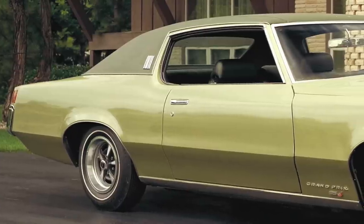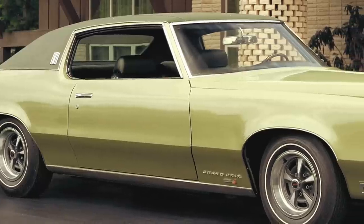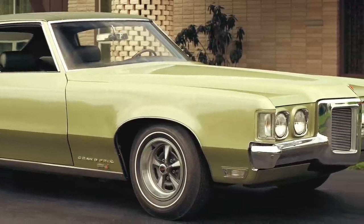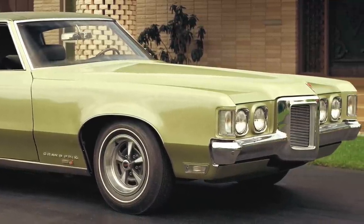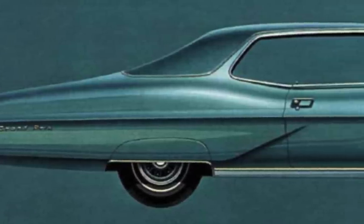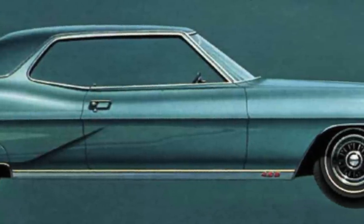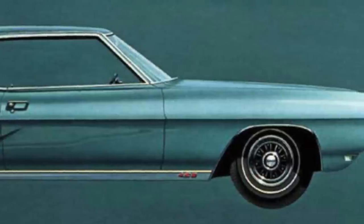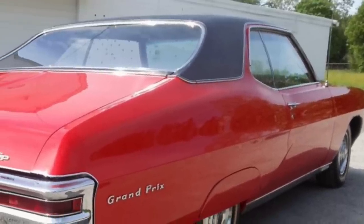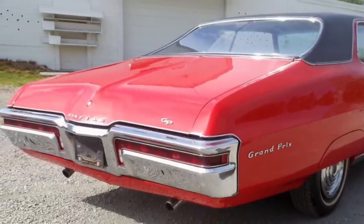Pontiac would fix the sales problem for 1969 by moving the Grand Prix to GM's mid-size A-body platform and giving it even bolder exterior and interior styling to further differentiate it from its competition, causing sales to skyrocket. Nevertheless, the 1968 Grand Prix was a very special car that merged the best of a full-size two-door luxury car with that of a muscle car to create a legendary Pontiac that even today still stands out. So it is no surprise that the 1968 Grand Prix has aged very well and continues to gain more fans as the years progress.